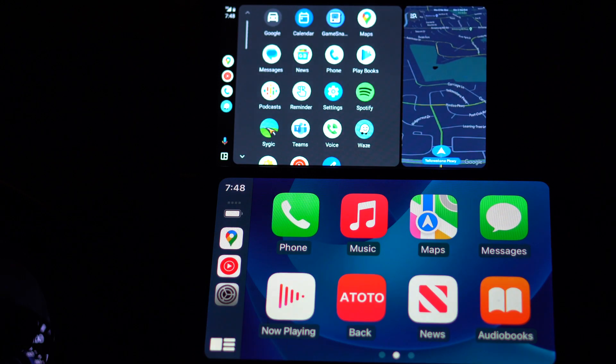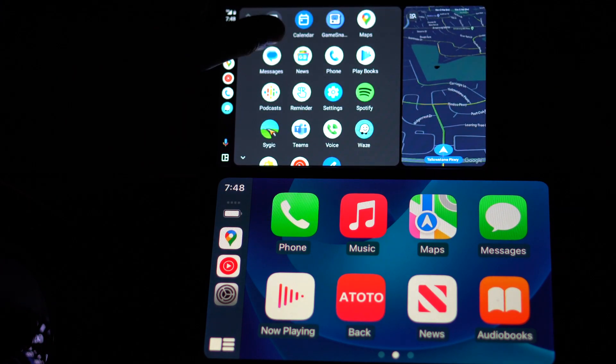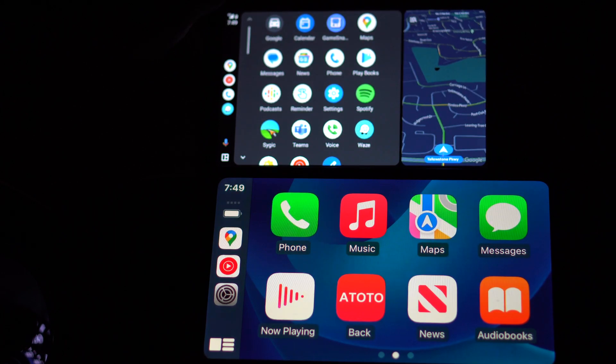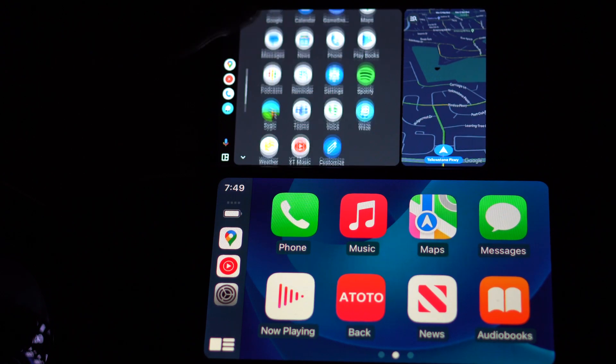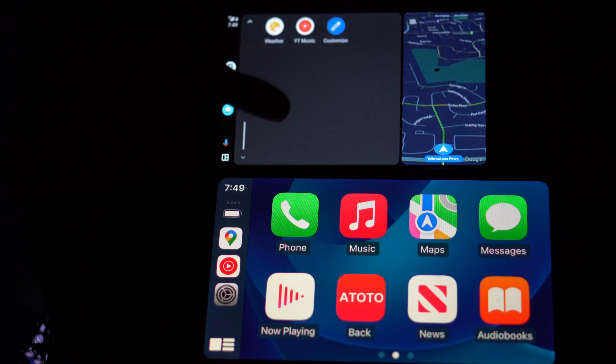Let's jump back into apps. Android Auto has a lot more flexibility when it comes to the apps you can use. Apple is kind of locked down their ecosystem to just a few specific ones. On Android Auto you can use Waze, Cygic, and obviously Google Maps. You also have messages, Google News, phone app, and books — which I'm not sure why that's on there since who's reading a book while driving, though I guess it's more for audiobooks.